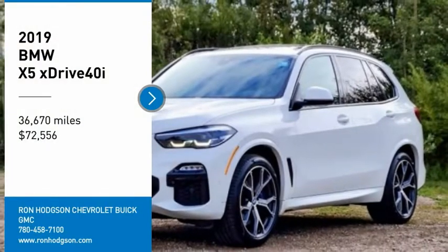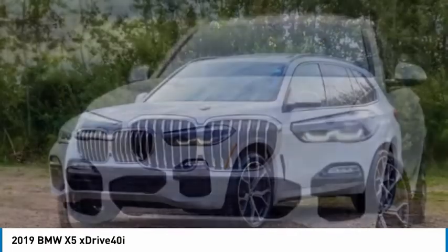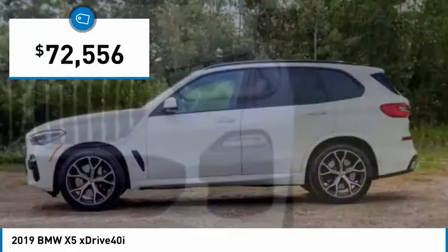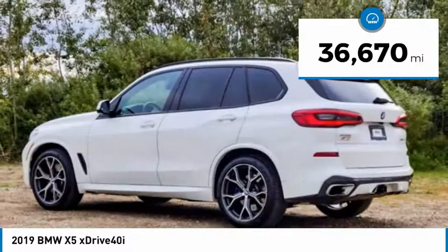We are pleased to show you the 2019 X5. The BMW X5 is an award-winning performance, space, and efficiency vehicle and is priced below $75,000. This vehicle has less than 40,000 miles.